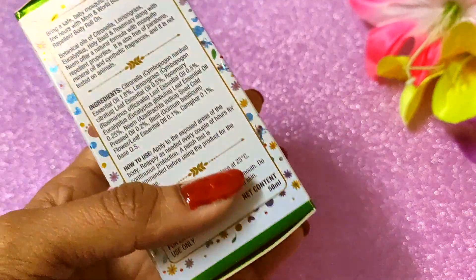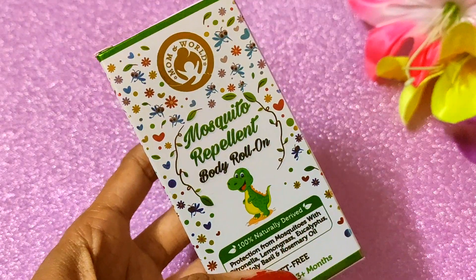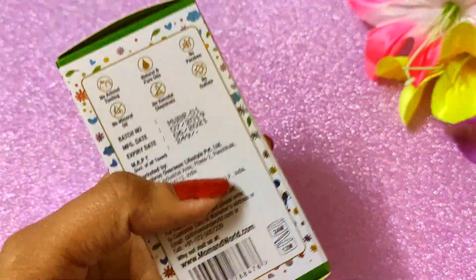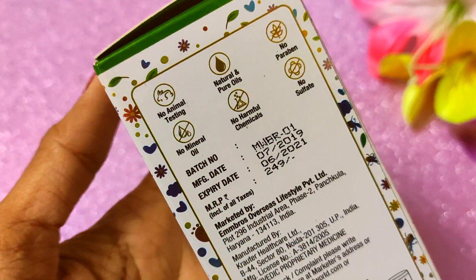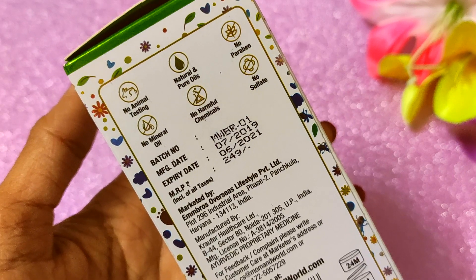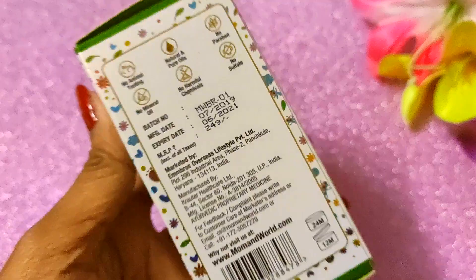This is a very unique roll-on type product with no side effects — it works naturally for kids. Even in the rainy season when there are more mosquito problems, this product is effective. It has no animal testing, is natural and pure, with no parabens, no mineral oil, no harmful chemicals, and no sulfates.